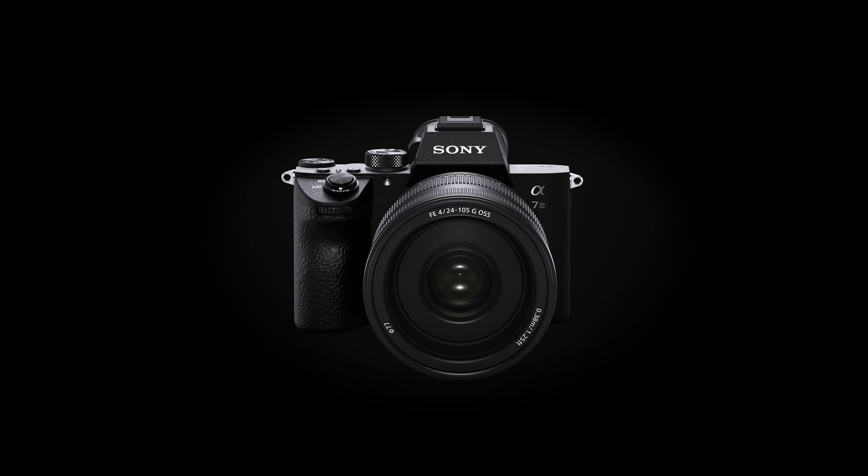I absolutely think the Sony a7 III is worth purchasing today. Though it's a few years old, it still stands up to other cameras on the market — the images are extremely high quality and the video capabilities are still at the top of their game. It comes in at an affordable price of $1,500 to $2,000, which is unbelievable for the features you're getting: a 24.2 megapixel full-frame sensor, 4K at 30 frames, full HD at 120 frames for smooth slow motion, and low-light performance that's unmatched by many other cameras.